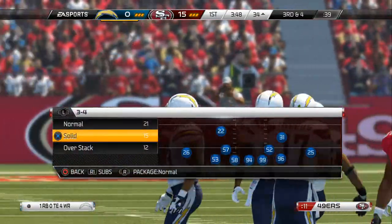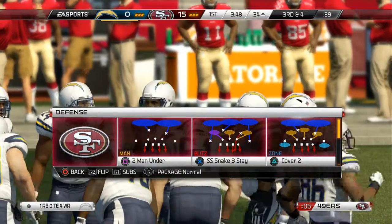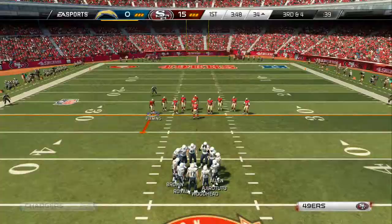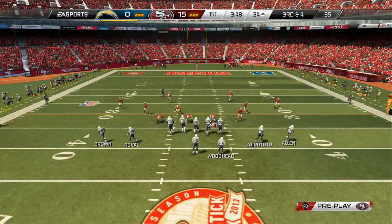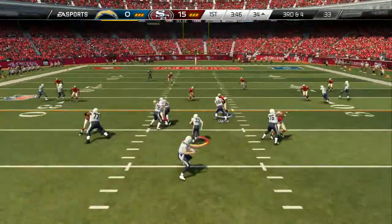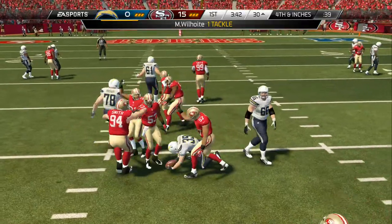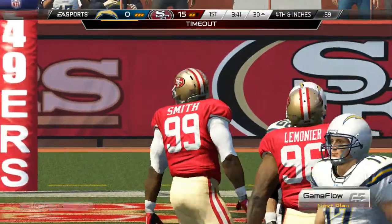Number 13, intent to target. Third down. Offense trying to pick up the first. What a good job by the defensive player there, just flushing the running back and driving him into the ground.